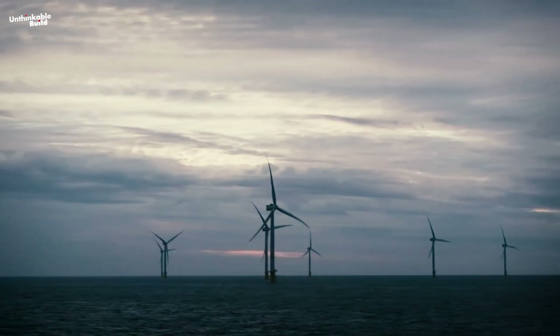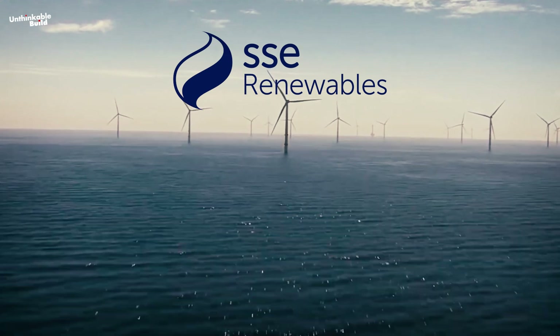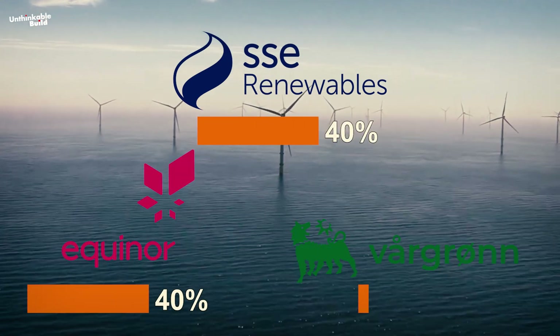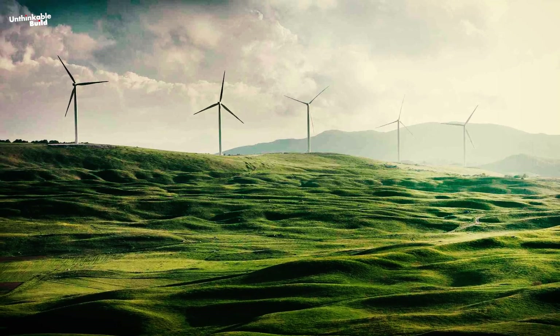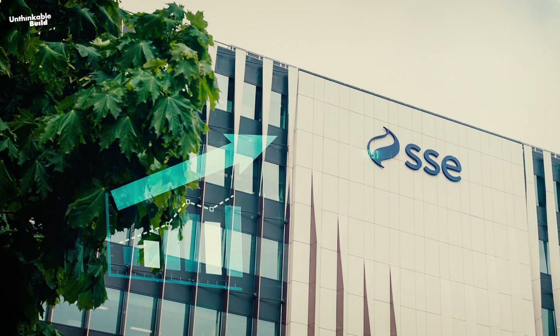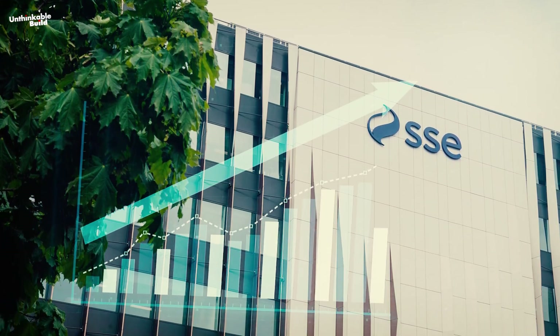The Dogger Bank Wind Farm project is a joint venture between three partners: SSE Renewables and Equinor, with 40% shares each, and Vargron with a 20% share. SSE Renewables is a leading developer and operator of renewable energy generation, headquartered in the UK and Ireland, with a growing international presence that reflects its innovative and reliable performance.